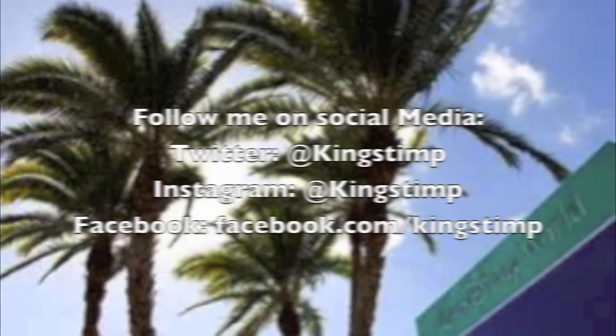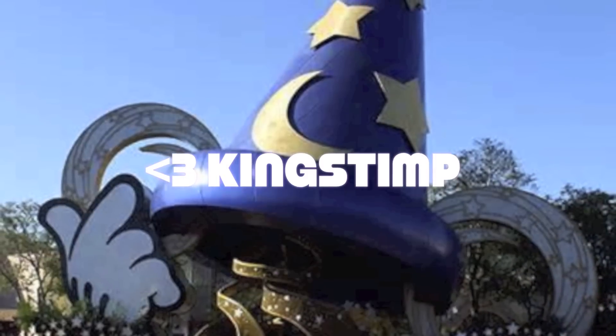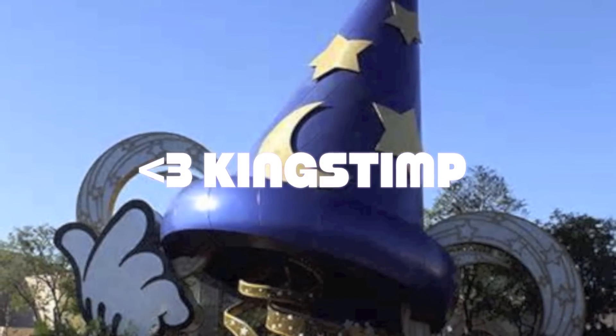Hope you guys don't mind seeing another haul. It probably won't be the next video but it'll be coming soon, so stay tuned for that. I will talk to you guys in my next video, and always be sure to subscribe, stay updated, and see what other videos I have coming. Thanks so much for watching — bye!